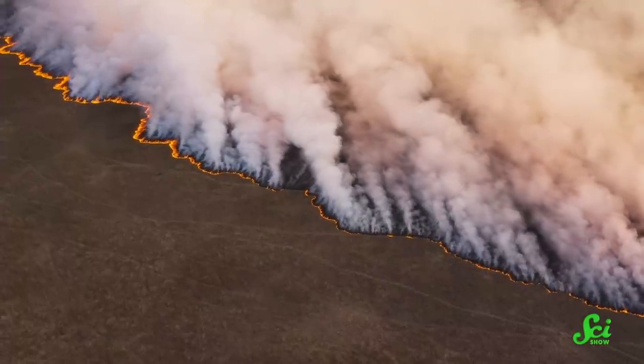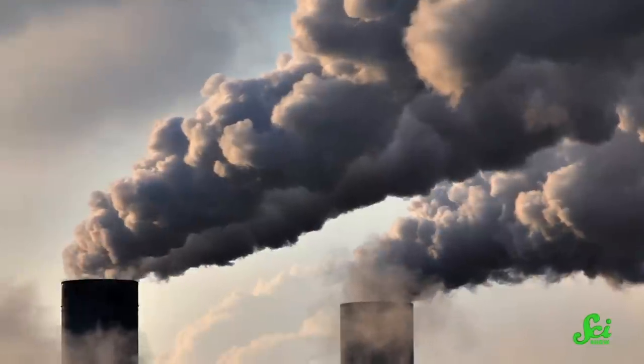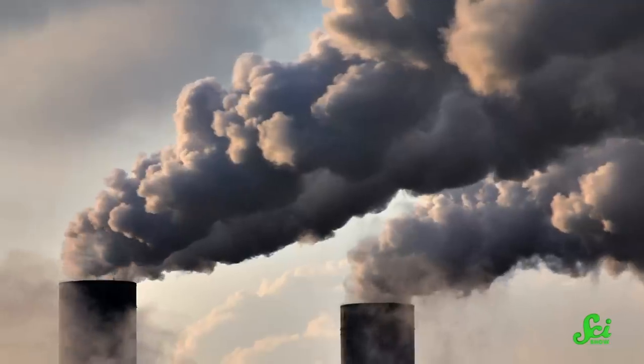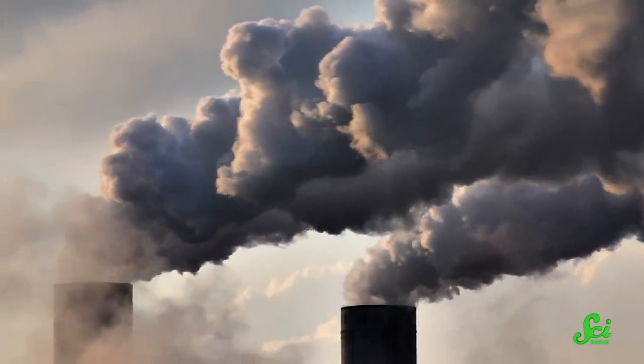If we're going to find our way out of this climate crisis that we've created, we'll need a few radical ideas. And right now, lots of these ideas are aimed at getting our emissions down to zero, to keep the Earth from getting catastrophically warmer. But we also need to deal with the amount of climate change that's already locked in. And to do that, we also need to think big.